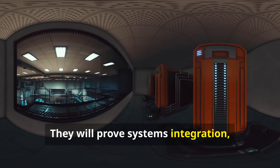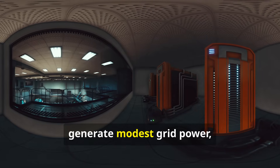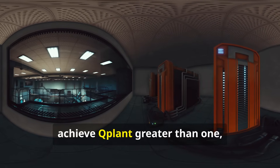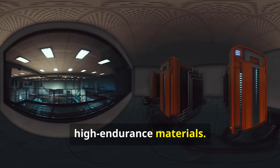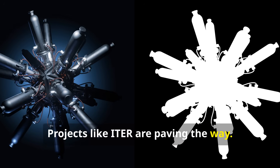Demonstration plants will prove systems integration, aim for high Q-Fuel, generate modest grid power, achieve Q-Plant greater than one, and test tritium breeding and high-endurance materials. Projects like ITER are paving the way.